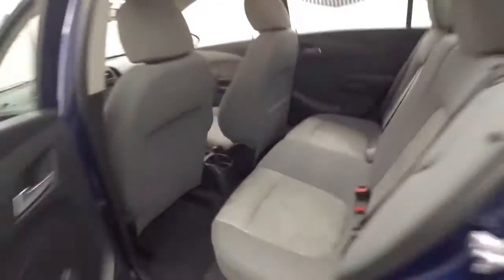Interior is in great shape, plenty of room for passengers. Manual everything — mirrors, windows — except for locks; locks are powered.